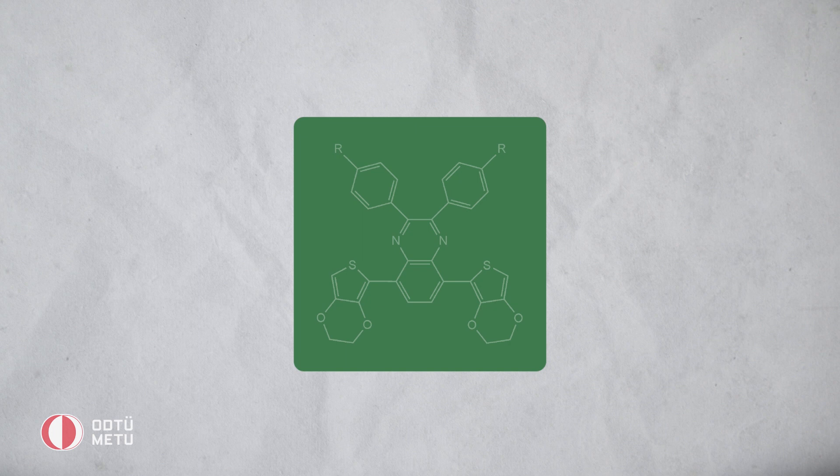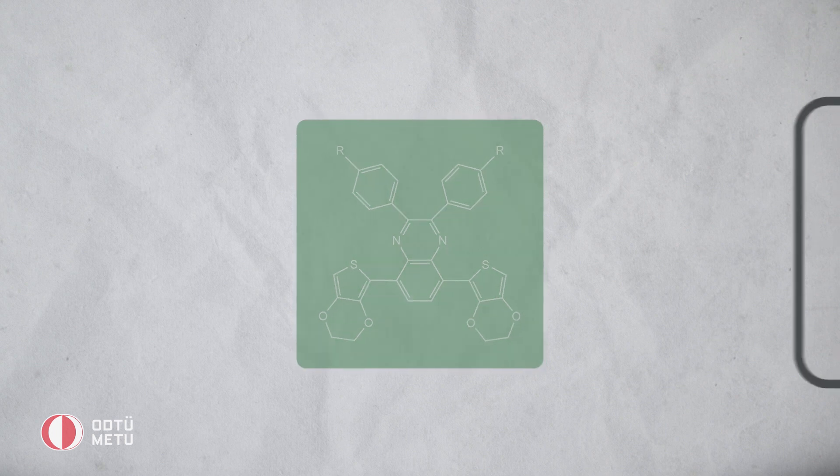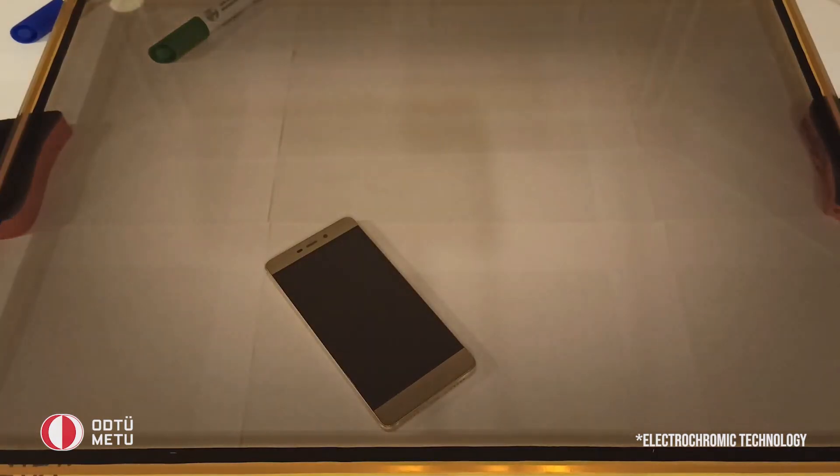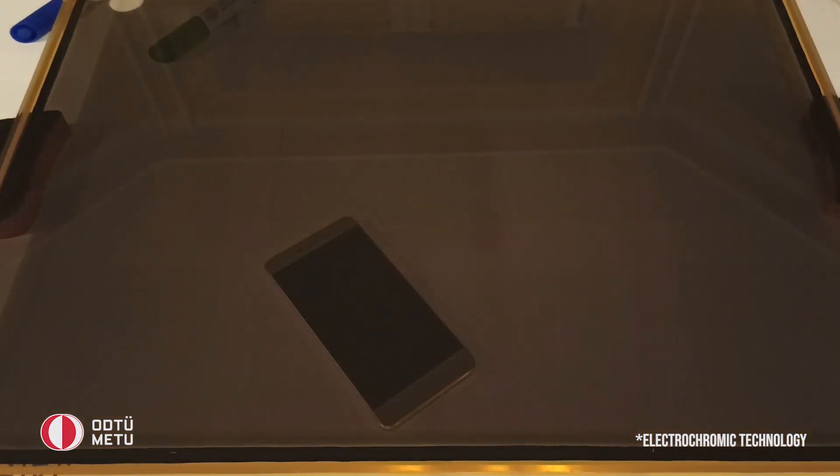This is in theory possible. The technology is called electrochromism and Middle East Technical University played one of the key roles in its development. Electrochromic materials are specially designed polymers that are able to change their color or level of transparency when they are subjected to small electrical potential. In this way it becomes possible to create simple screens or glazings for various purposes.